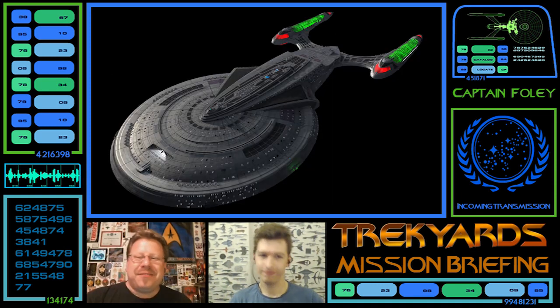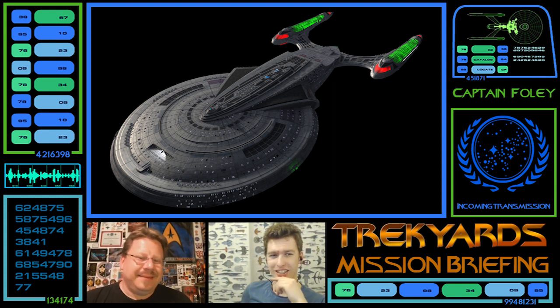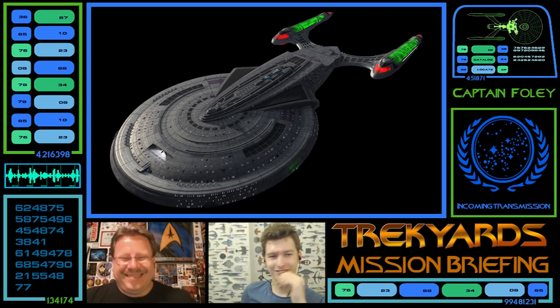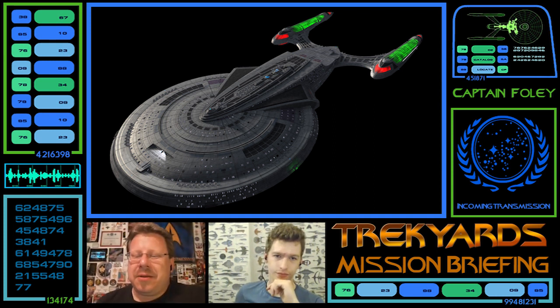The next picture shows the original version with the green nacelles — that's how it comes when you load it with all the default settings. Stuart likes the green on it, but it feels Borgified and wrong to one host. The other likes it because it was the first way he ever saw the ship, so there's nostalgia there.